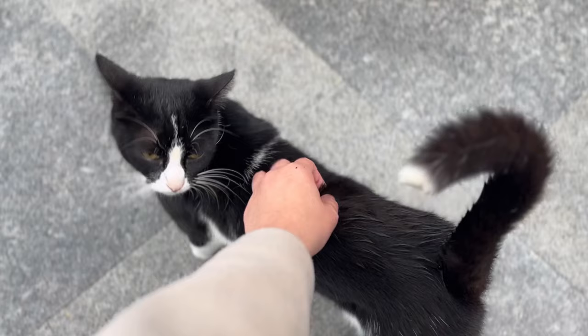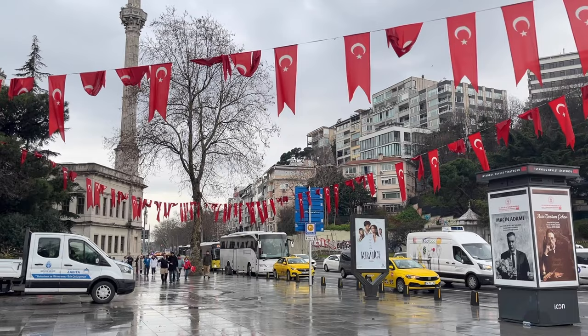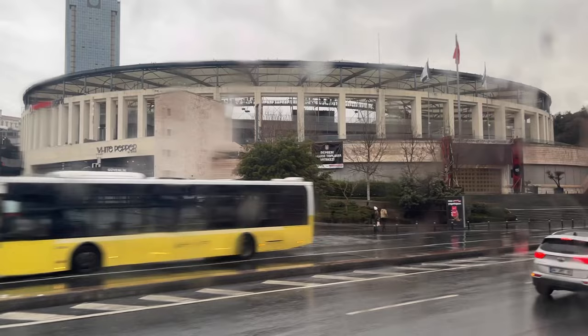I also enjoyed this adorable random cat chilling in the cafe, which is pretty common for Istanbul. I enjoyed walking around and admiring all the Turkish flag pennants. I got to see their soccer stadium while the tour was wrapping up after we left the Dolmabahçe Palace, and then we were off to the airport to conclude the tour.